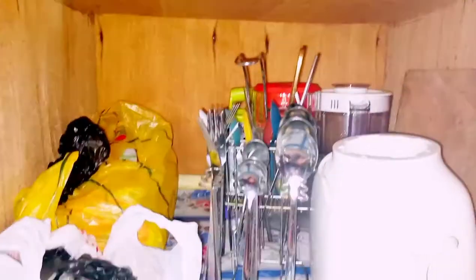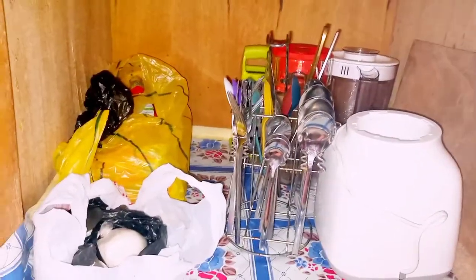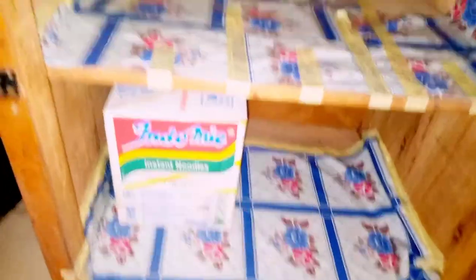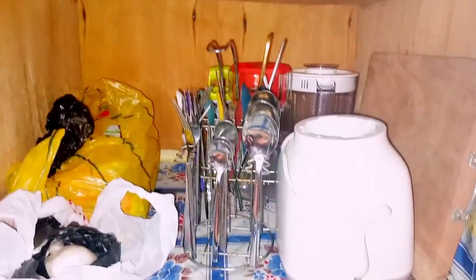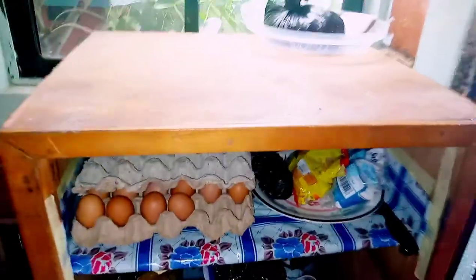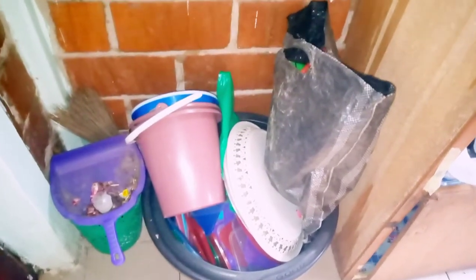Here I have a mini pantry where I keep some kitchen utensils such as a blender, chopping board, jug, grater, and spoons for eating. Underneath you can see the cupboard I'm using is very small, so I just used my initiative to make it look a bit pleasing to me.